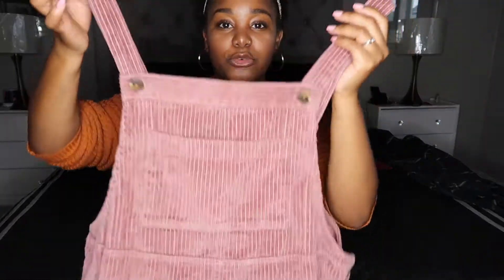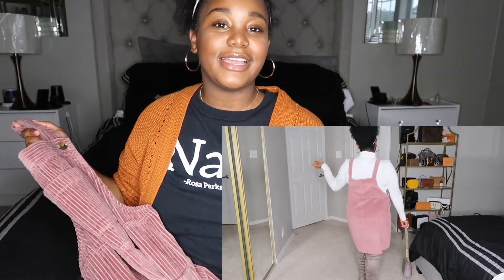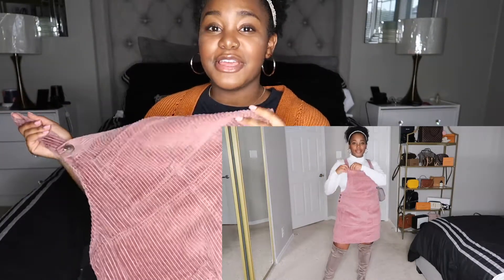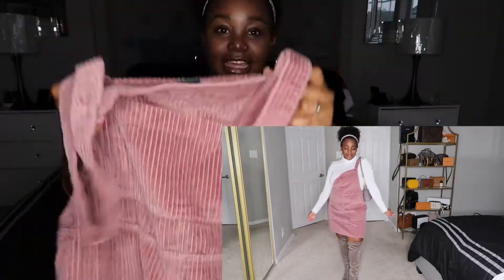The next piece of clothing I picked up was this really cute pink corduroy overall dress. It is so soft and so cute — it is the perfect fall staple and a must-have. I think everybody should have one of these in their closet because you can dress it up so many different ways. You can wear it with knee-high boots, tennis shoes, so many different options. It is a staple dress to have in your closet in any color.